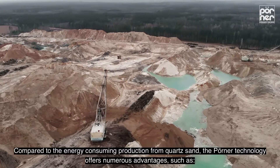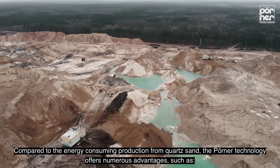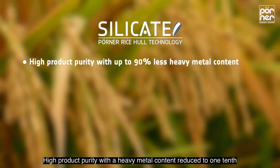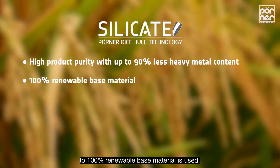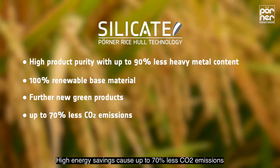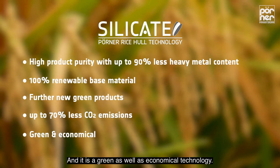Compared to the energy-consuming production from quartz sand, the Perna technology offers numerous advantages: high product purity with heavy metal content reduced to one-tenth, 100% renewable-based material enabling innovations in further green products, high energy savings, up to 70% less CO2 emissions, and it is both a green and economical technology.